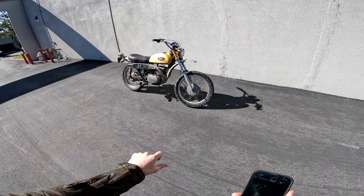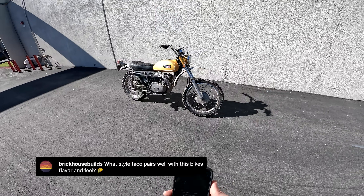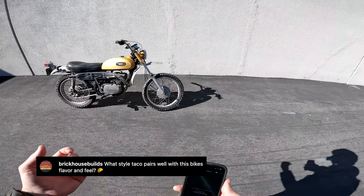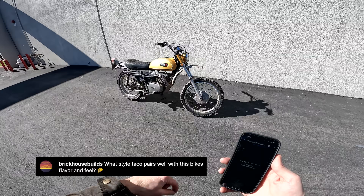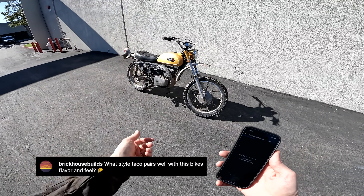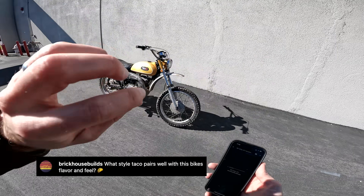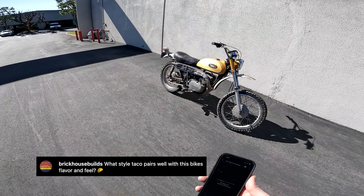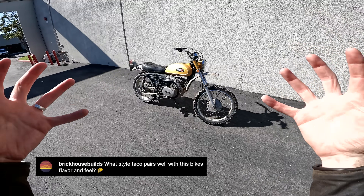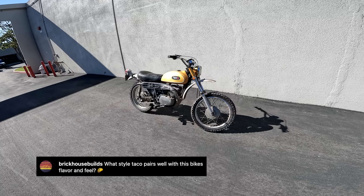Last question from Brickhouse Builds, who asks: what style taco pairs well with this bike's flavor and feel? You want something with a lot of flavor but pretty simple. I'm going to go with a spicy chorizo taco — nice and simple, on a street-style tortilla, nice and small, with just a little cilantro and onion or pico. You want simplicity and you want lots of flavor. That's what this bike is — stone simple, but the feels hit you real hard. Riding this bike to a taco stand and getting a nice spicy chorizo taco would be quite good.